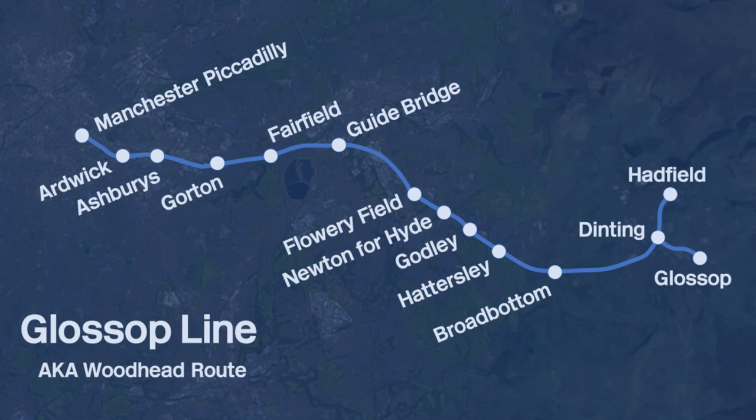Join me today at Manchester Piccadilly Station because today we're going to be visiting every single station on the line that really has a cult following, known as the Woodhead Route, but today it's actually known as the Glossop Line. We're going to be visiting all stations between Manchester Piccadilly and Glossop and Hadfield.